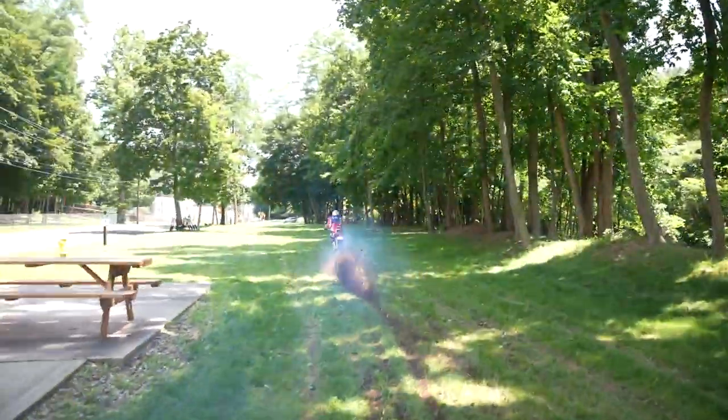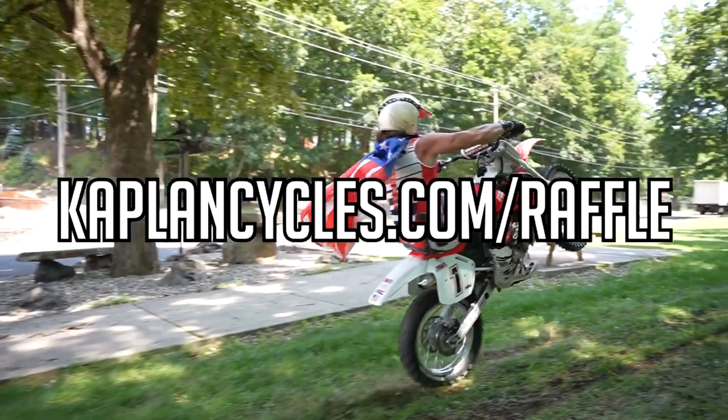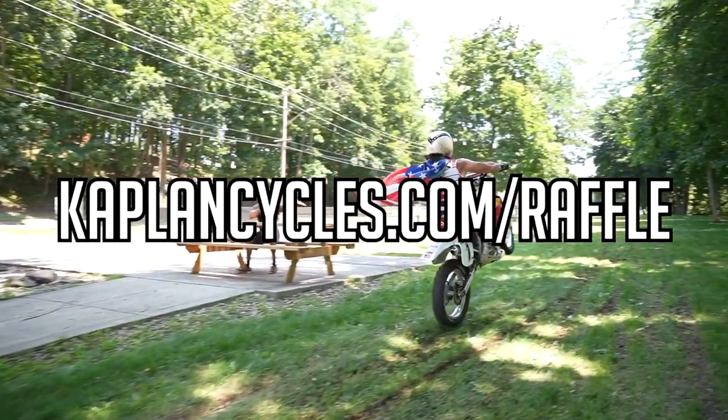You got one chance, you got one job. Go to KaplanCycles.com/raffle and you could win the Kaplan America CR 500. Ripper.